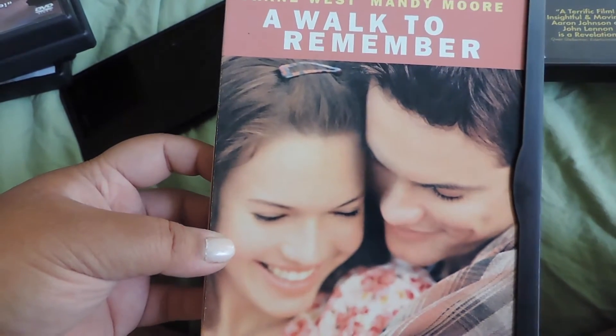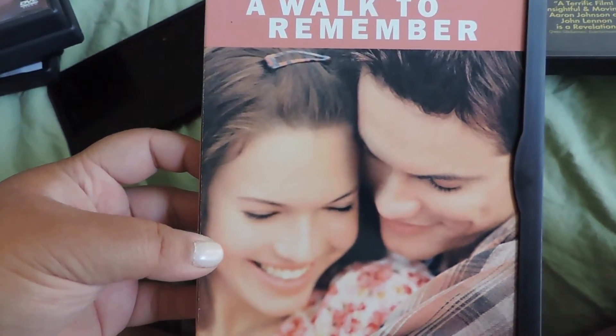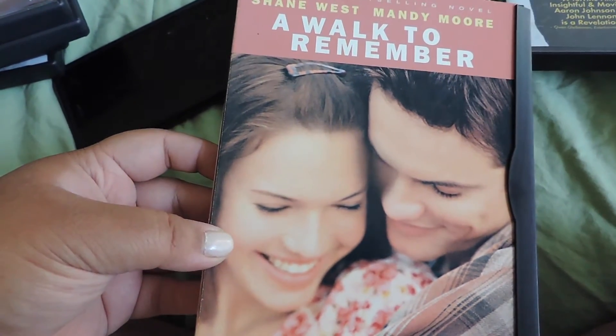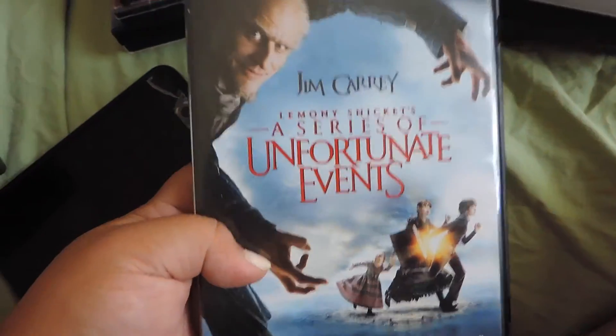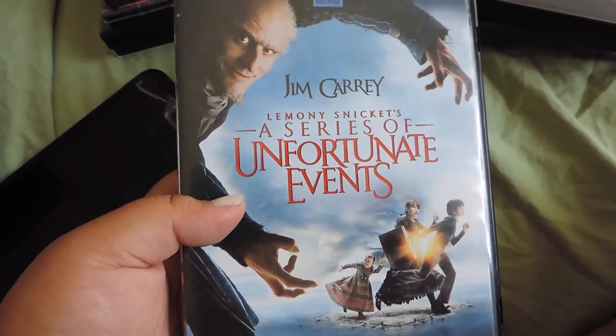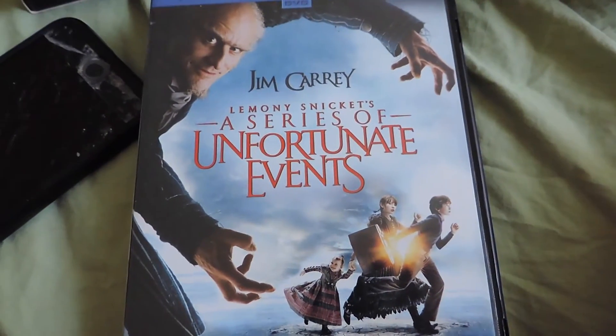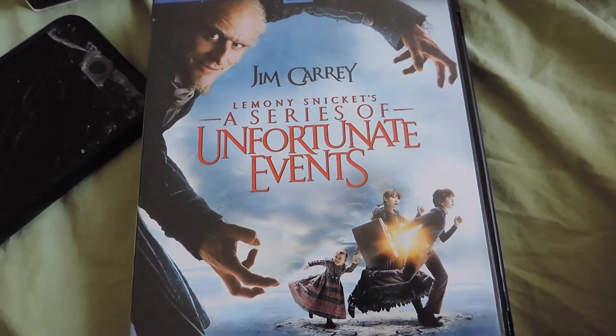A Walk to Remember — I used to be obsessed with this movie, watching it on repeat all night long wishing I could find a love as beautiful as that. I'll go so far as to say I like this more than The Notebook. A Series of Unfortunate Events — I had all the books but I still haven't finished the series. I think I left off on book 9, so I still have books 10 and 11 to read. I got rid of all my Series of Unfortunate Events books, which kind of sucks, but great series and great movie.